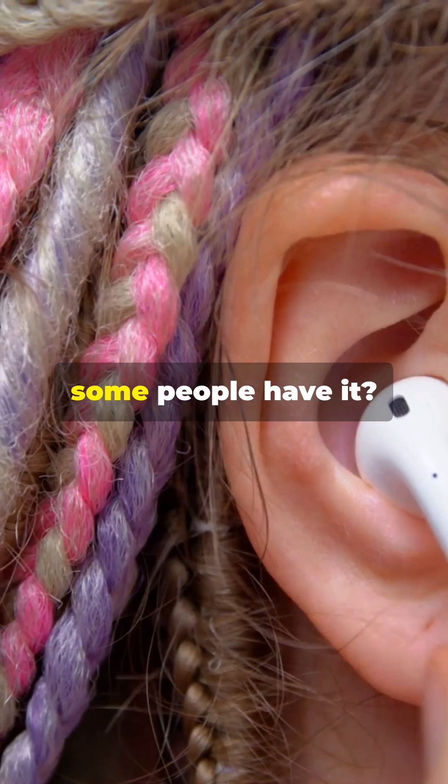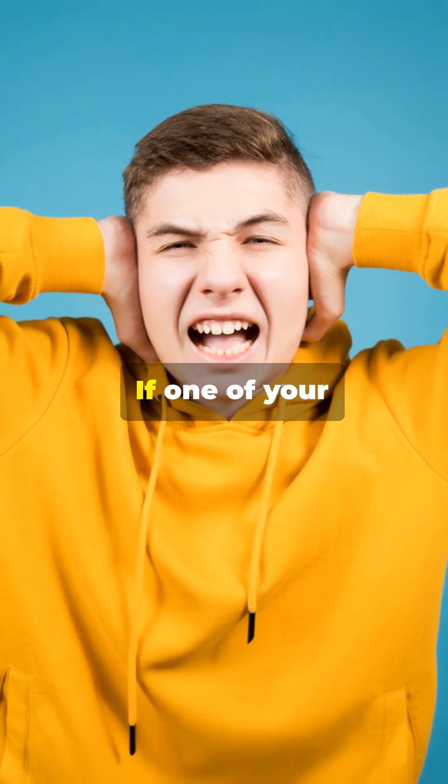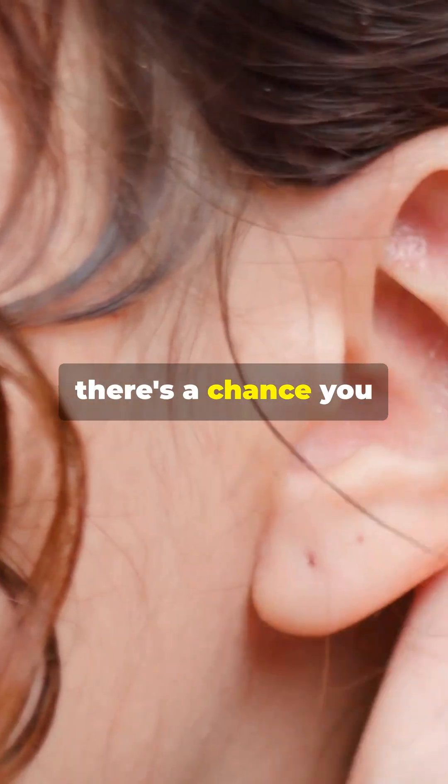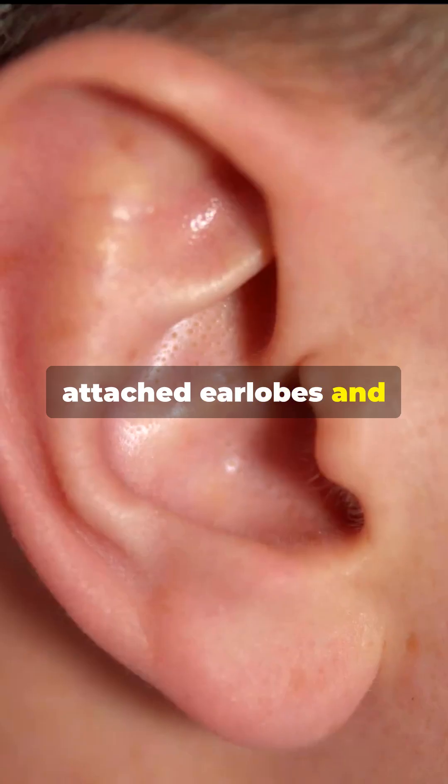But why do only some people have it? Well, like many traits, it depends on your genes. If one of your parents has it, there's a chance you might too. It's kind of like how some people have attached earlobes and others don't.